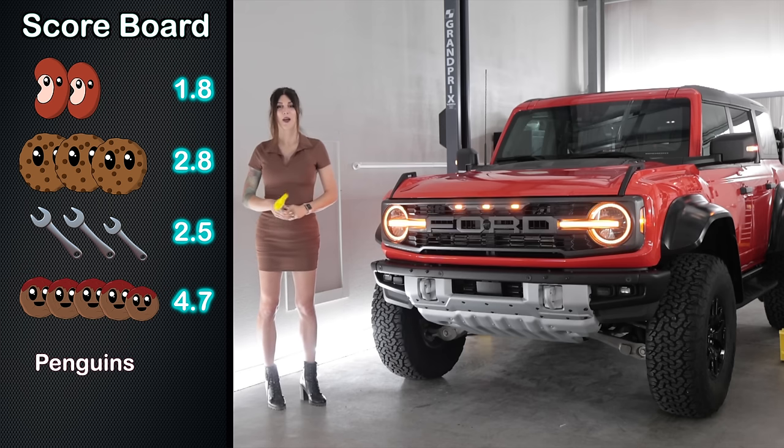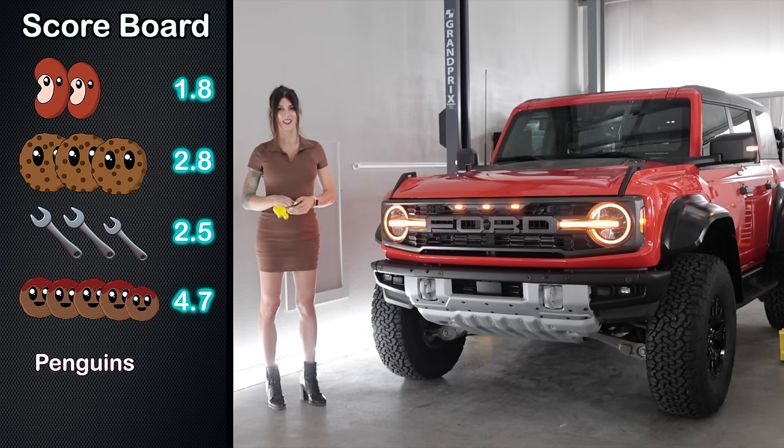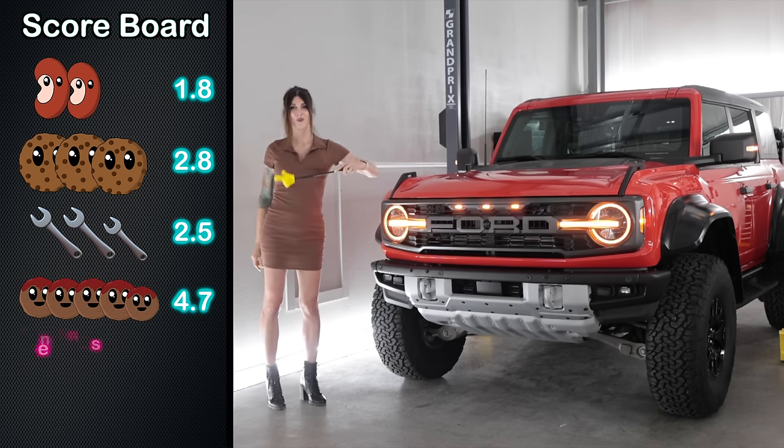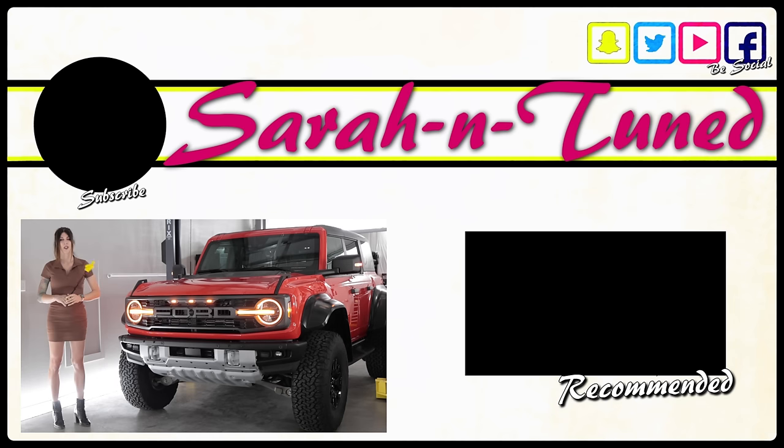Lastly, the Penguin Score — an assessment based on how much I personally like the vehicle. Bronco Raptor gets its rating. The only letdown is the fact that you can't get this in a two-door configuration — I personally prefer the two-door Bronco for many reasons. Anyway, hope you guys enjoyed this review and I will see you soon with another. Bye!